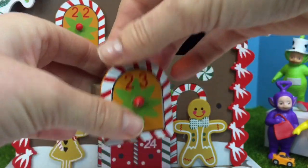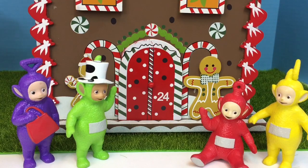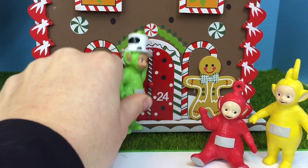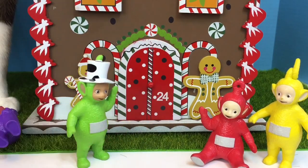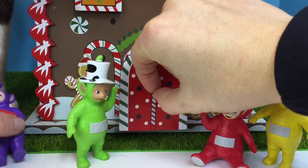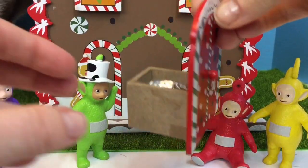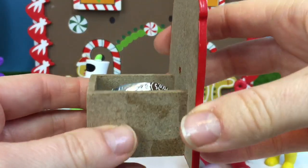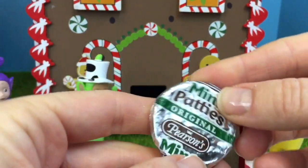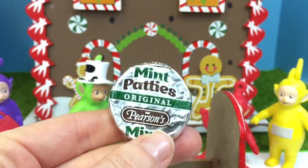And now we're going to open the big door. Number 24. Can you give the door a knock, Dipsy? Sorry, Tinky Winky — I knocked you down. Let's see if 24 has a bigger compartment. It's just as small as the others. Our last surprise is a mint patty — original Pearson's. I love mint and chocolate.